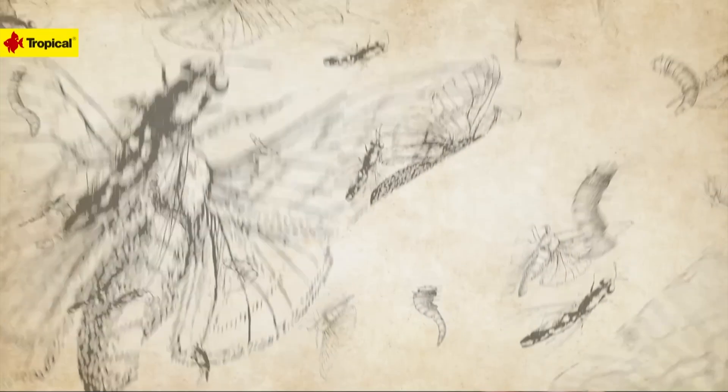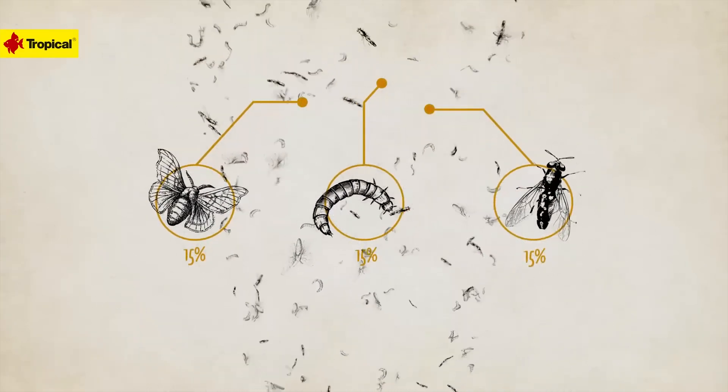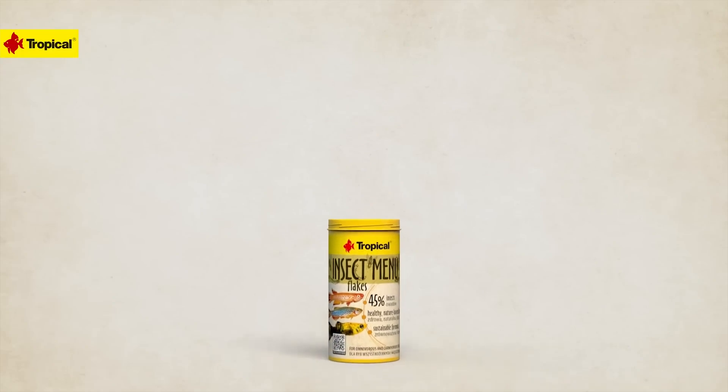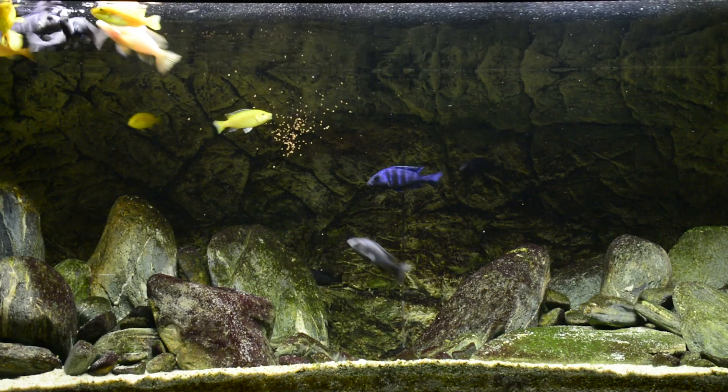Let's check out the label. There's 45 percent insects total: 15 percent Hermetia illucens, the black soldier fly, a great source of calcium, magnesium, and phosphorus; 15 percent mealworm, Tenebrio molitor, packed with omega-3 and omega-6 fatty acids; and 15 percent silkworm, Bombyx mori, which has a lot of essential amino acids.